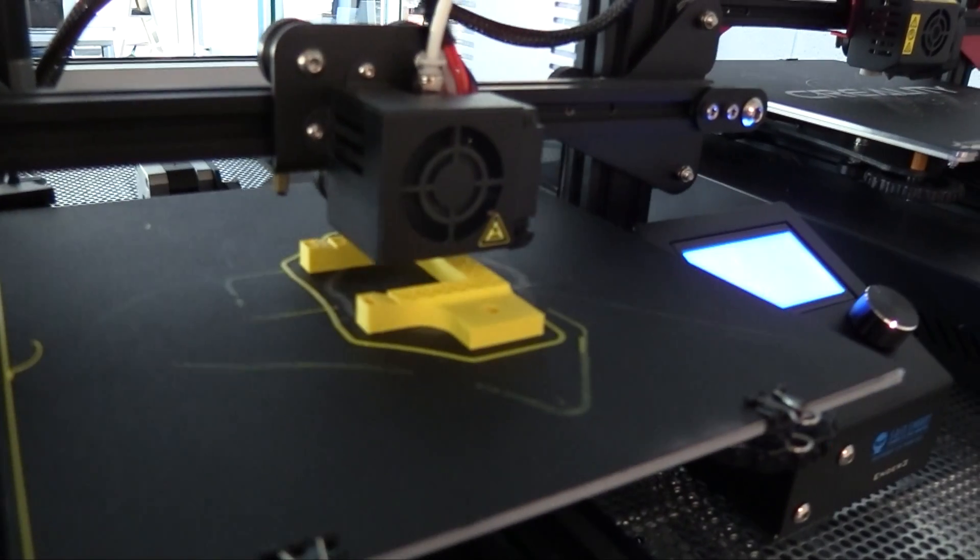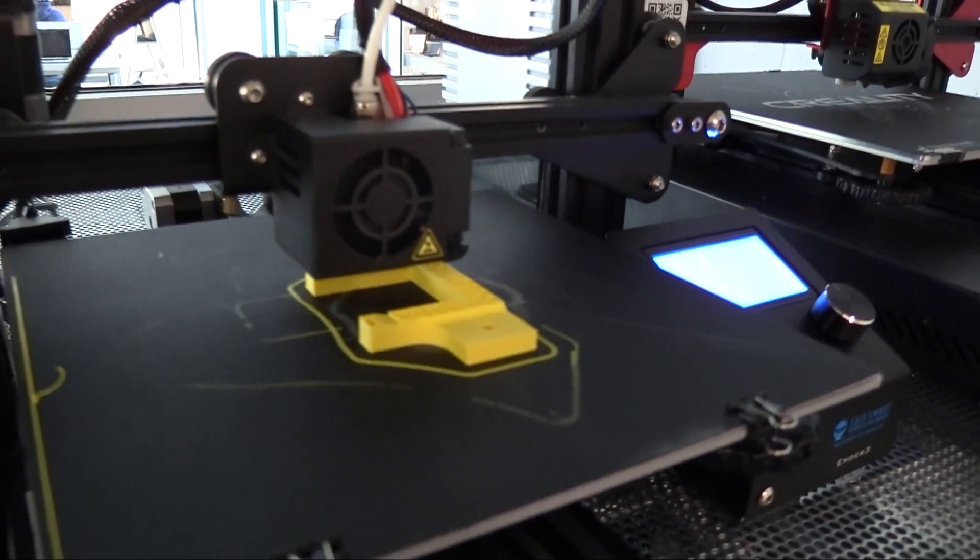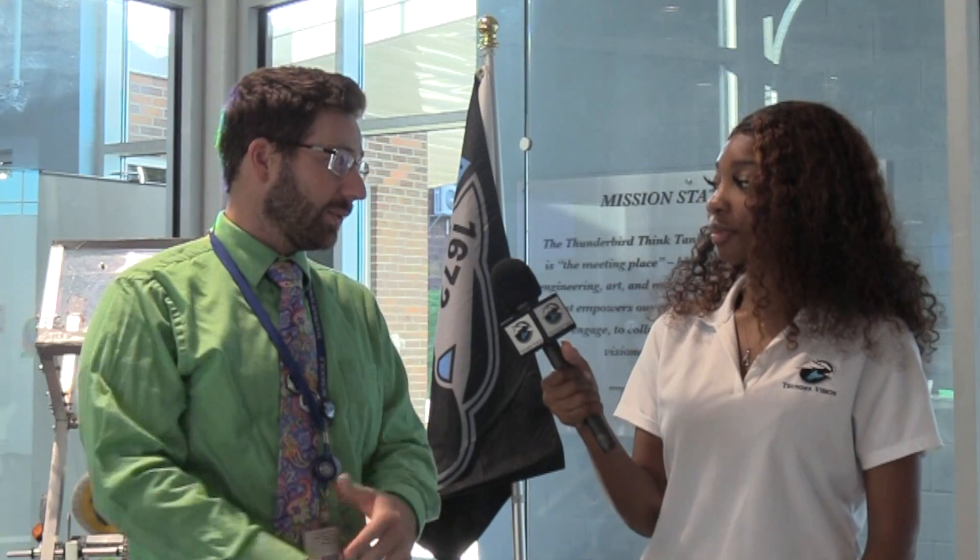For you, what is the most useful part of the building that you didn't have in the main building? I'd say it definitely has to be the 3D printers and the laser cutter. We have so many 3D printers — two big ones and seven of the smaller ones — and then a nice big laser cutter, which I'm so excited to learn how to use. I already had a professional development to help teach me how to use the 3D printers.